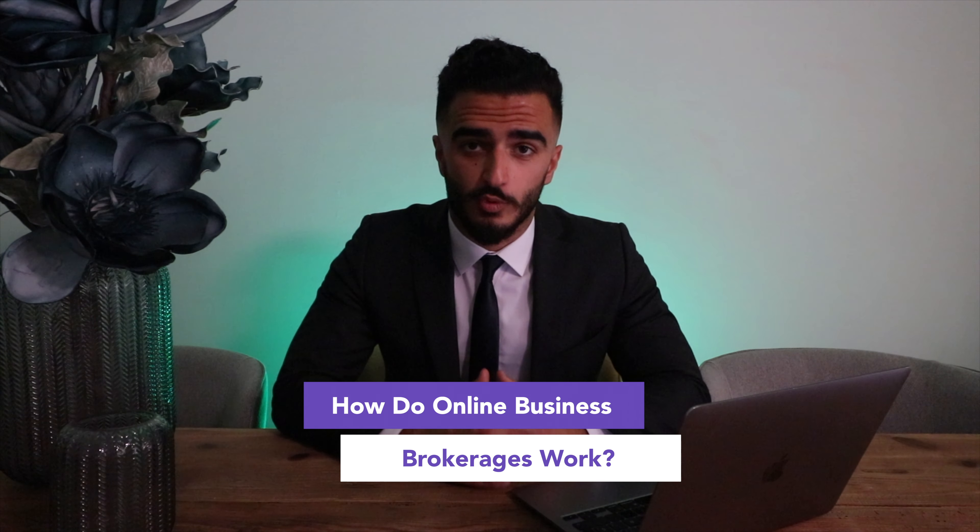So how do online business brokerages work? To keep it simple, let's define what an online business brokerage is. An online business brokerage is basically a business that helps other people sell their business. The process of how they work is as follows.